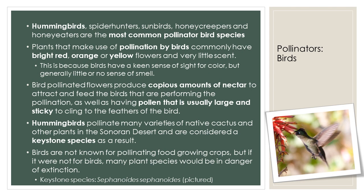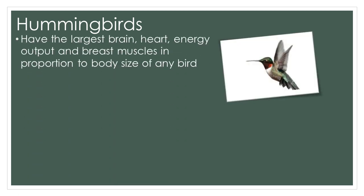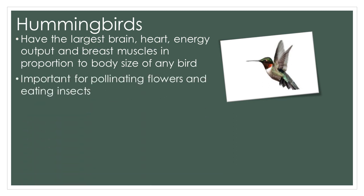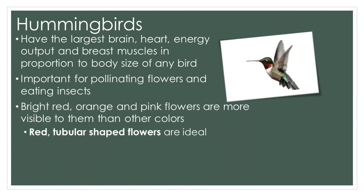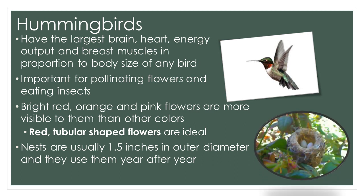Now let's talk some more about hummingbirds — truly an example of a powerful pollinator. The hummingbird has the largest brain, heart, energy output, and breast muscles in proportion to body size of any bird. Hummingbirds are important for pollinating flowers as well as for eating insects. Bright red, orange, and pink flowers are more visible to hummingbirds than are other colors. If you want to attract hummingbirds, plant red, tubular-shaped flowers. The nests are usually only about one and a half inches in outer diameter and will be used year after year, so be careful when you're pruning large shrubs. The eggs are half the size of a jelly bean.